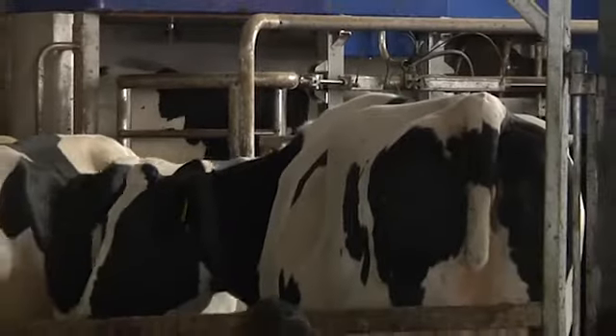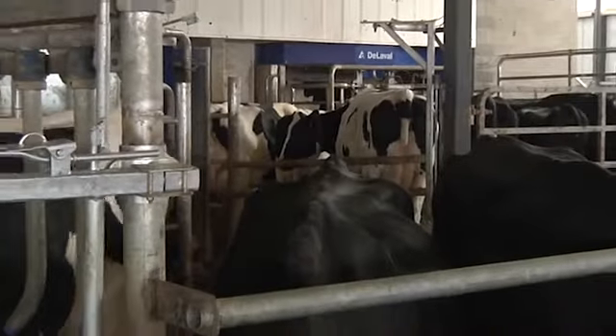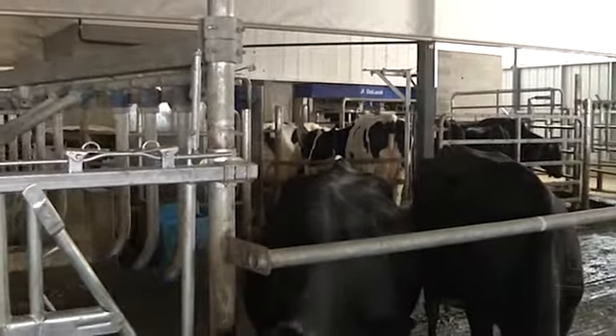After moving into the VMS barn — a lot nicer facilities, better cow comfort — we peaked at 104 pounds per cow per day at a year into the facility.